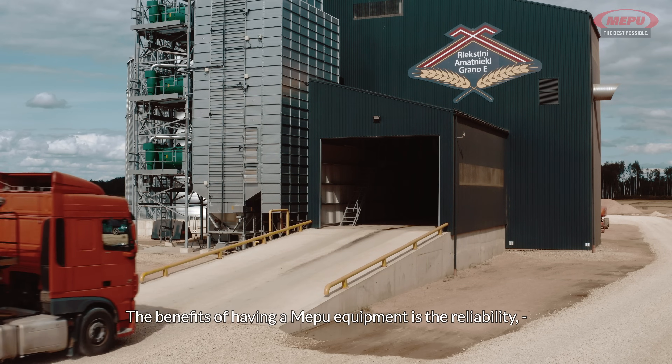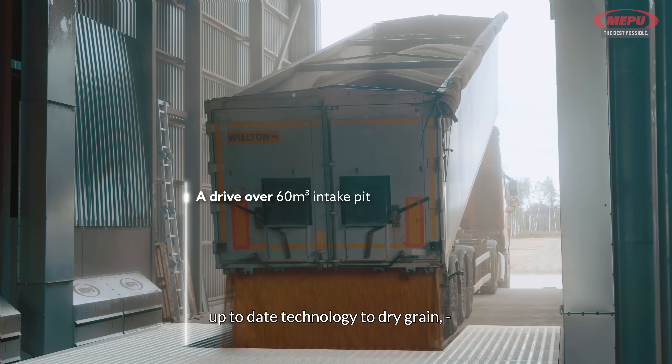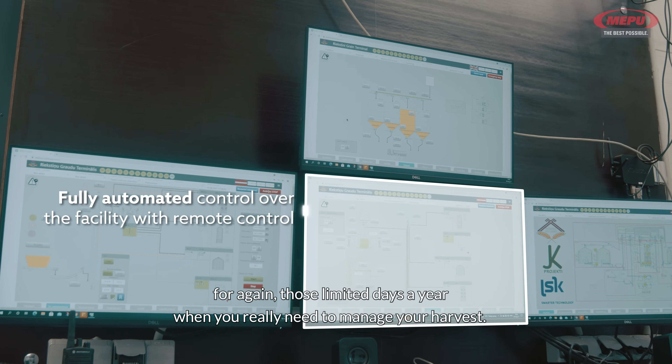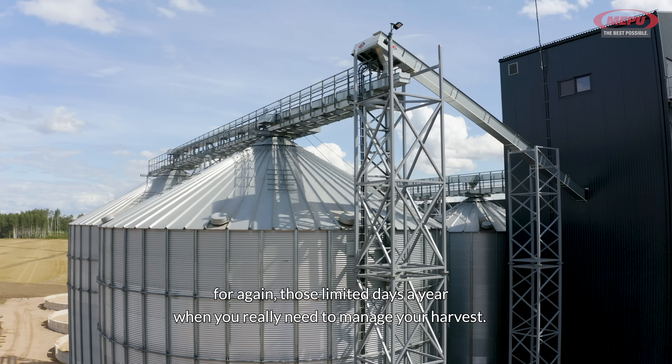The benefits of having MEPU equipment is the reliability, up-to-date technology to dry grain, and up-to-date after-sales support — for those limited days a year when you really need to manage your harvest.